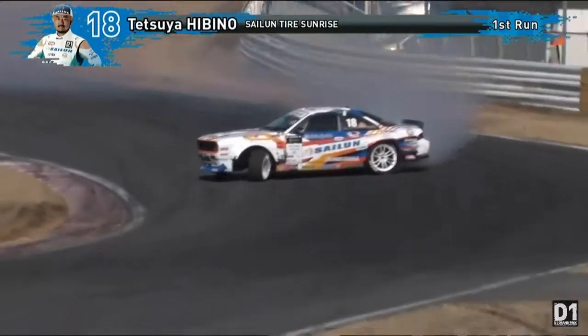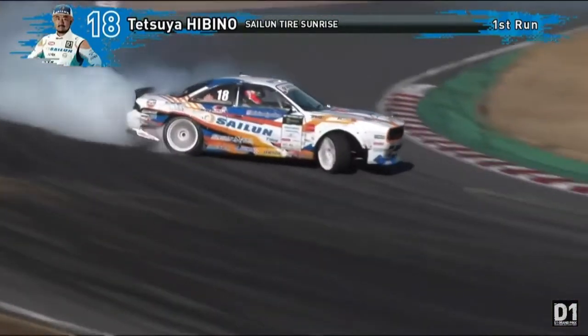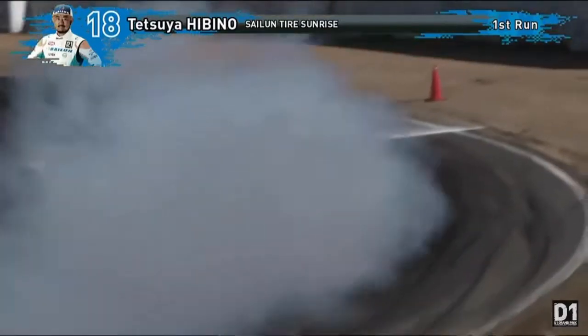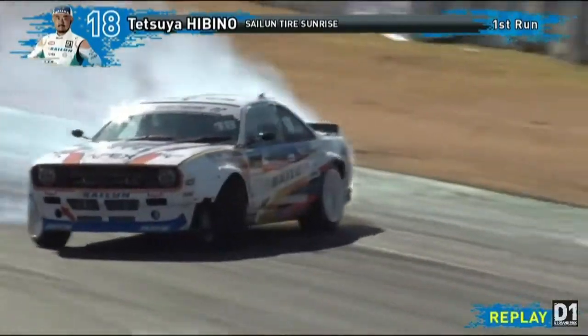Flick it back. Huge angle. Early on the accelerator, too. Driving out to the outer clipping zone over the finish line. Going to qualify from this — it's safe to say.